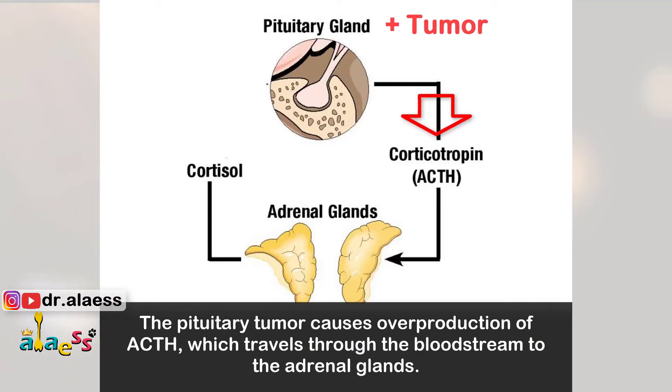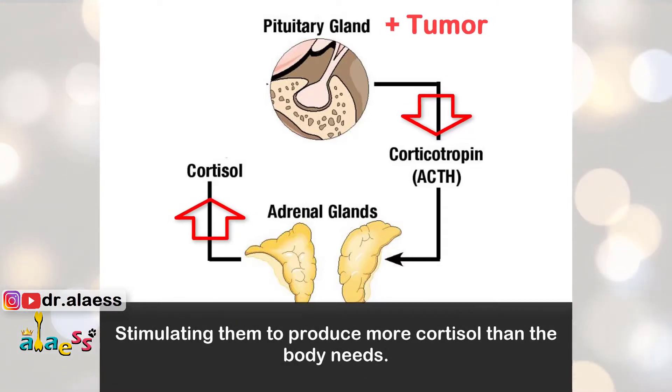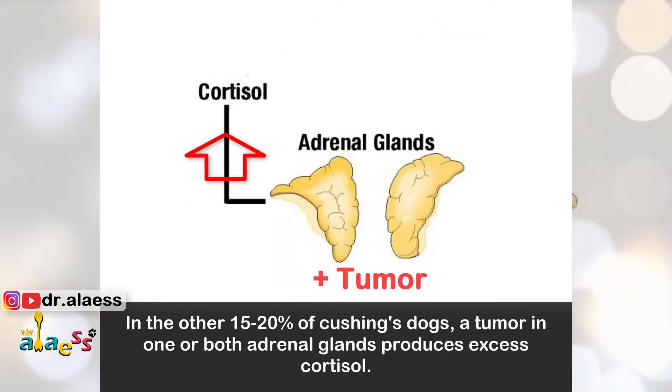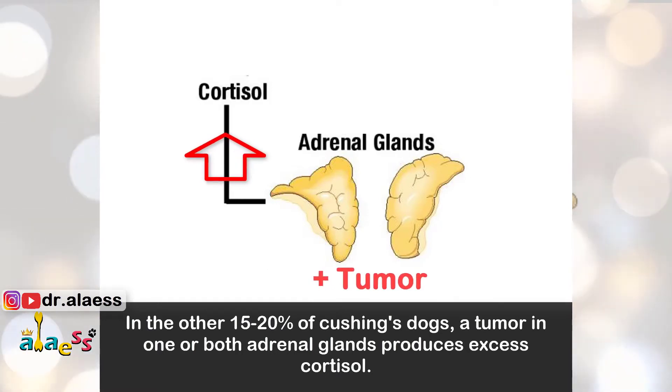The pituitary tumor causes overproduction of ACTH, which travels through the bloodstream to the adrenal glands, stimulating them to produce more cortisol than the body needs. In the other 15–20% of Cushing's dogs, a tumor in one or both adrenal glands produces excess cortisol.